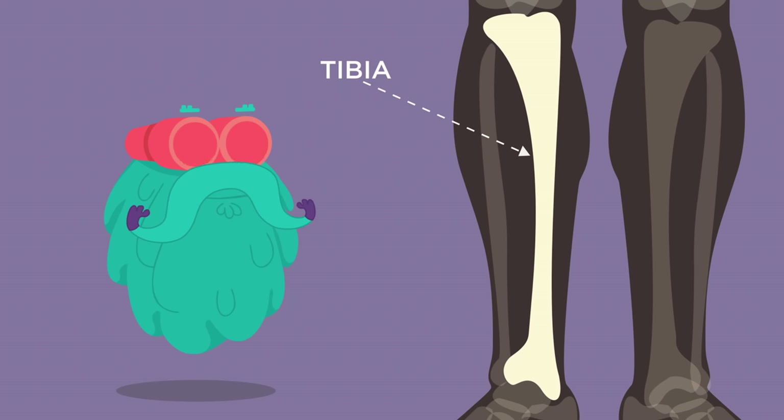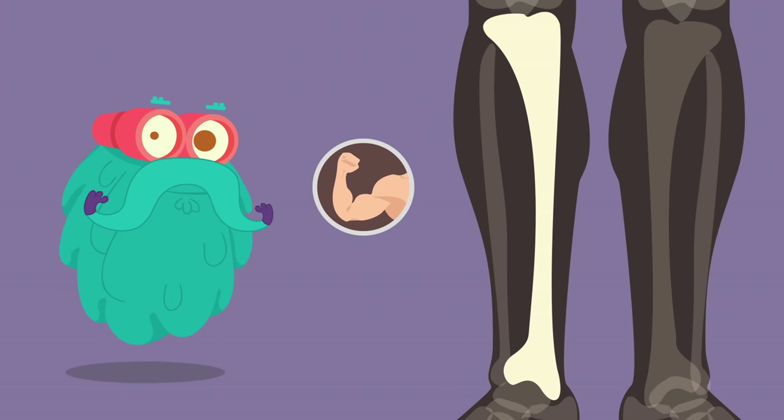Tibia! The tibia is a large bone located in the lower leg of the human body. It is also known as the shin bone and is the strongest weight-bearing bone.